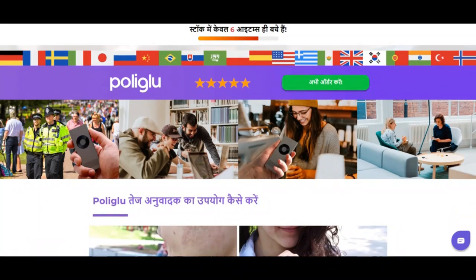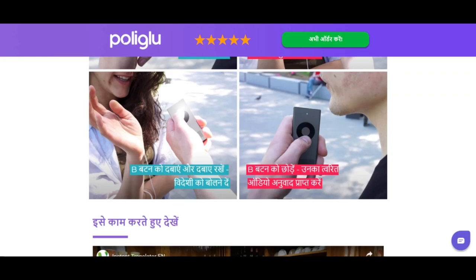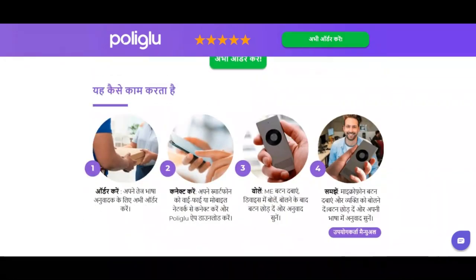Polyglue has an average to good trust score. Why? It seems that polyglue.com is legit and safe to use — not a scam website. The review of polyglue.com is positive.